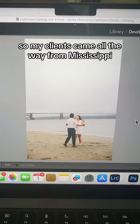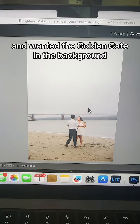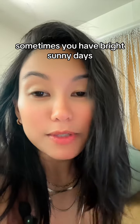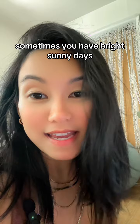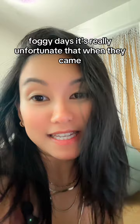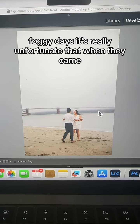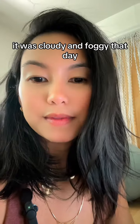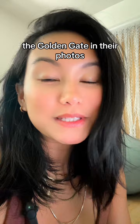My clients came all the way from Mississippi and wanted the Golden Gate in the background — and here's what they got that day. Unfortunately, San Francisco weather is so unpredictable. Sometimes you have bright sunny days, and other times you have these cloudy foggy days. It was really unfortunate that when they came, it was cloudy and foggy.